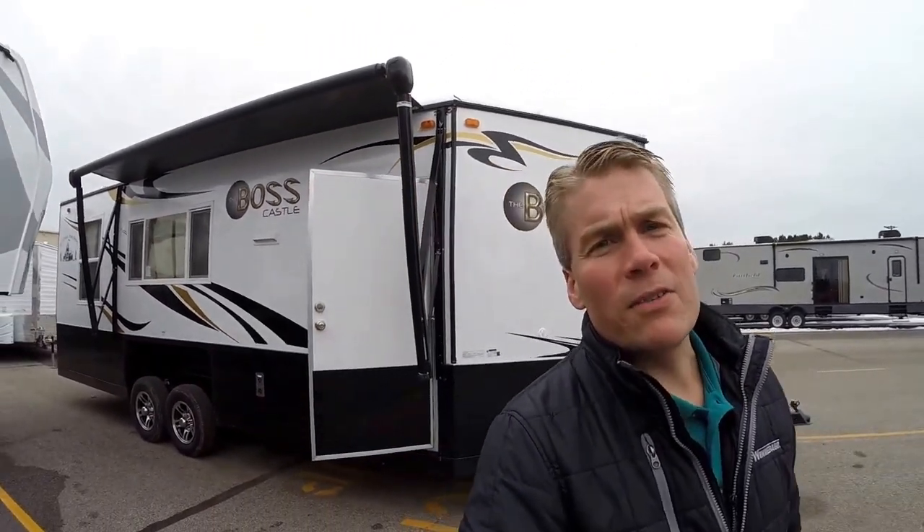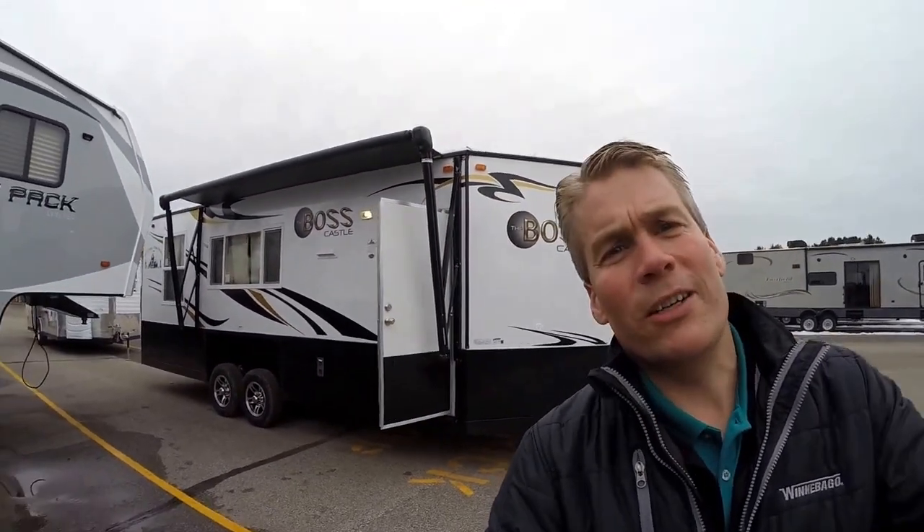My name is Andy Johnson. I'm at Bullion RV in beautiful Duluth, Minnesota. If you're interested in our 2016 21-foot Boss Castle, just call or text me at 218-391-ANDY. Thanks for watching this video. I hope it was helpful, and as always, enjoy all four seasons — especially winter.